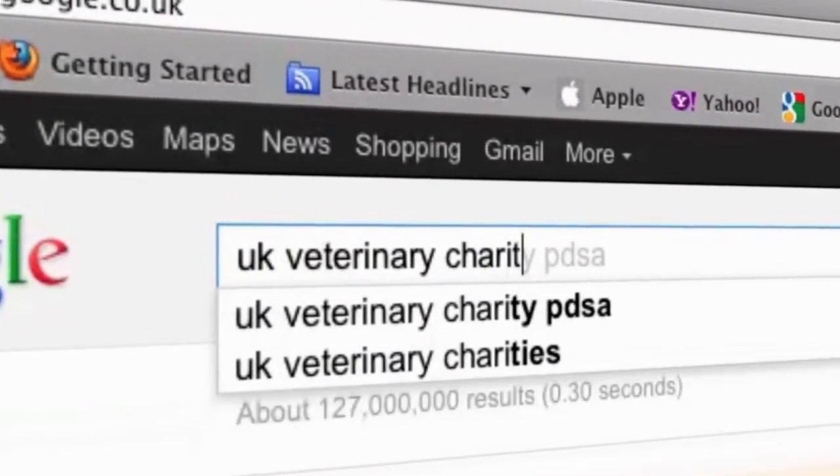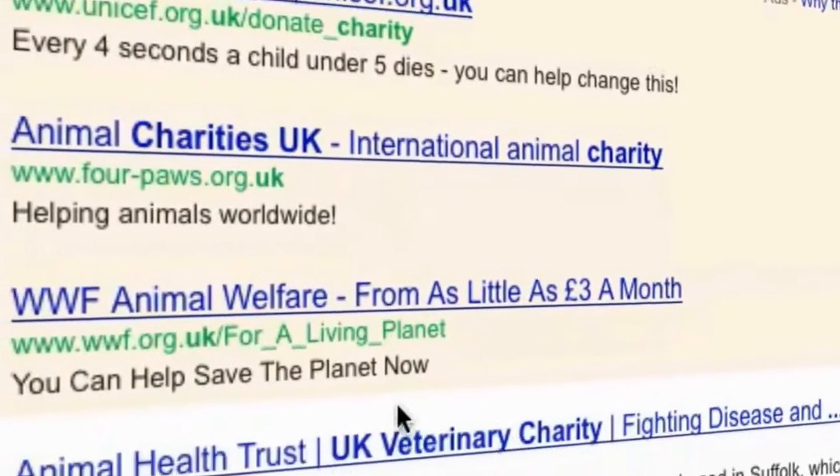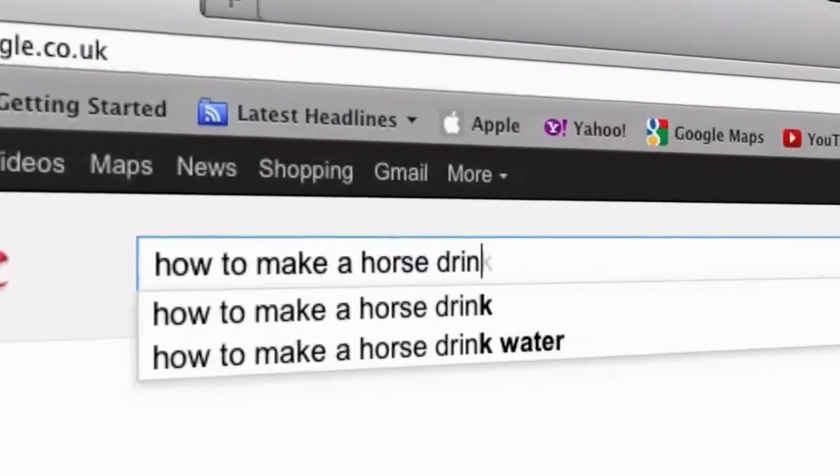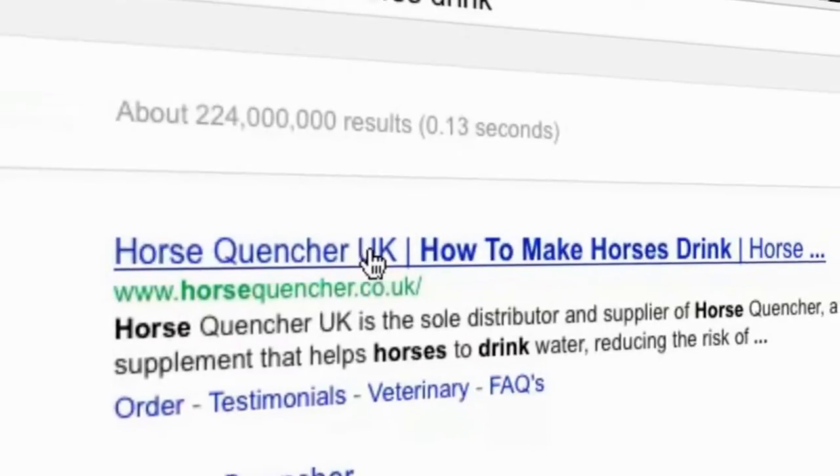Our websites work because they drive business. Efficient search engine optimization means all DesignerWeb clients hold top 10 positions on major search engines.